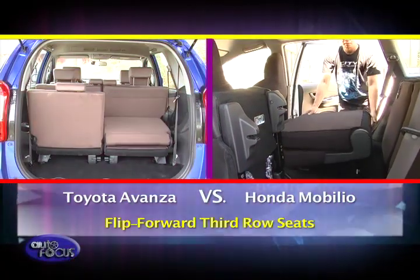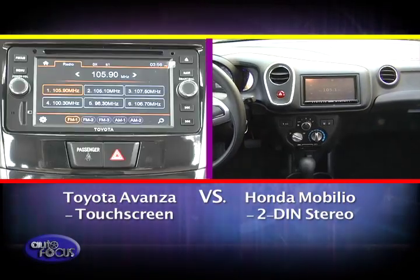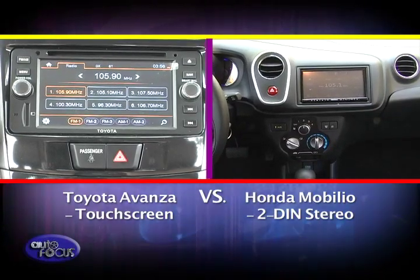Both the Mobilio and the Avanza feature flip-forward third-row seats. As for the entertainment systems, the Avanza comes with a touchscreen, while the Mobilio makes do with a two-din stereo.